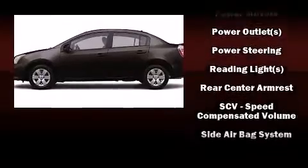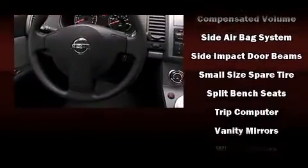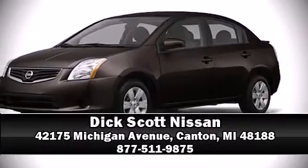Electronic stability control stands out as a technologically savvy innovation, keeping you better connected to the road. Are you ready to experience this vehicle for yourself? Call now and schedule a test drive.